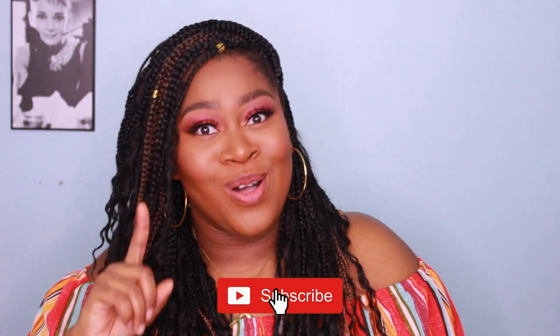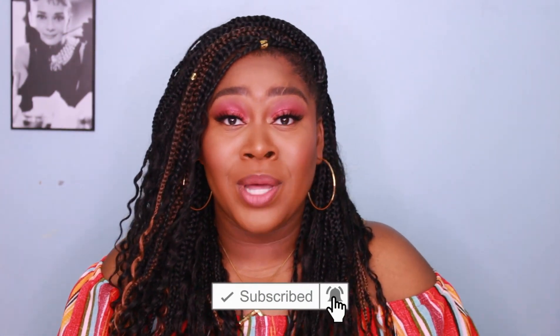That is it for this video, guys. Thank you so much for sticking to the end — if you made it this far, be sure to leave me a heart emoji down below so I know you made it here with me. If you're not already subscribed, hit that subscribe button down below, and don't forget to turn on your notification bell so you're notified when I upload a new video. I will see you guys in the next one, bye!